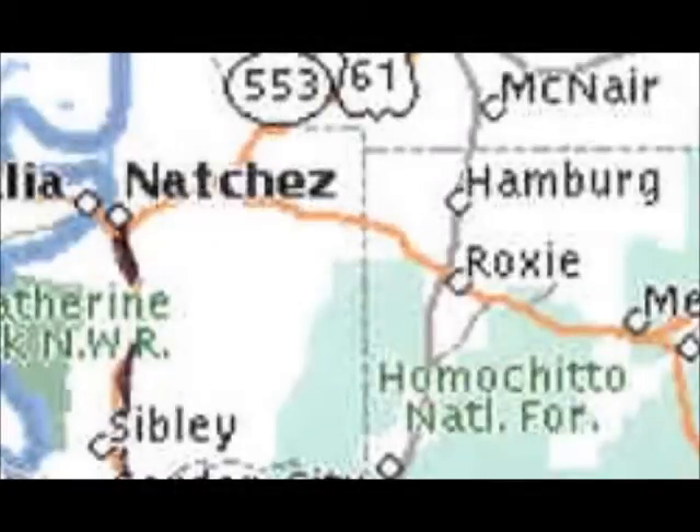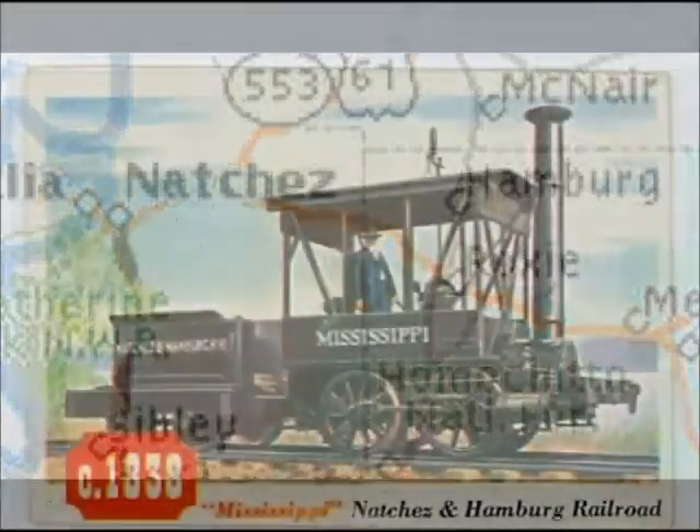The rail line was laid by enslaved Africans and German workers, and by 1839, the rail line was completed from Natchez to Hamburg.